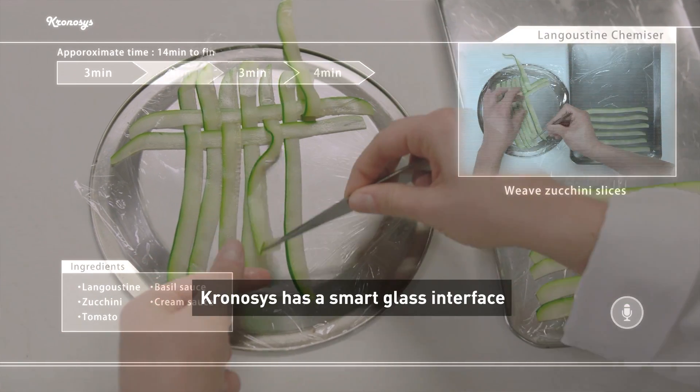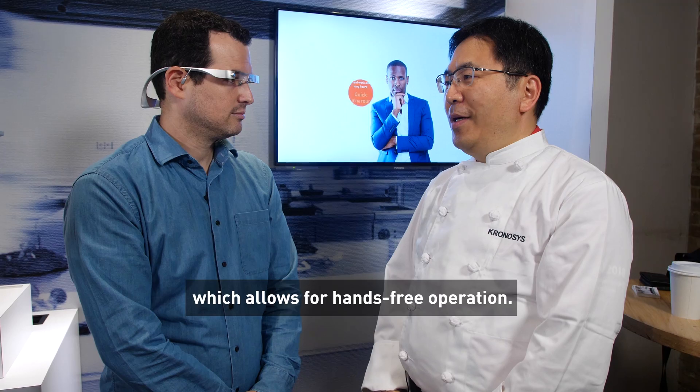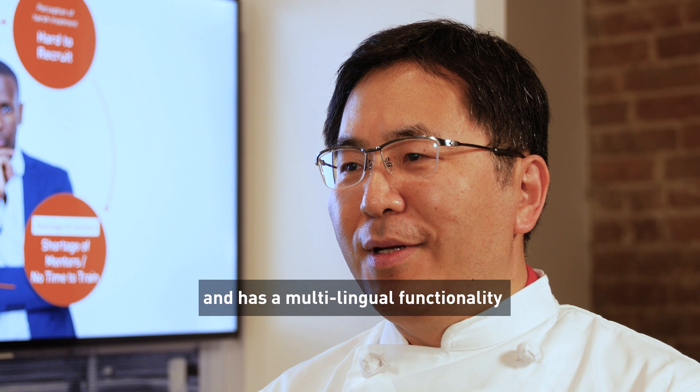This is the project lead for Kronosis. What are some of the key features of Kronosis? Kronosis has a smart graph interface, which allows for hands-free operation. Kronosis can also connect to devices in the kitchen, and has multilingual functionality.